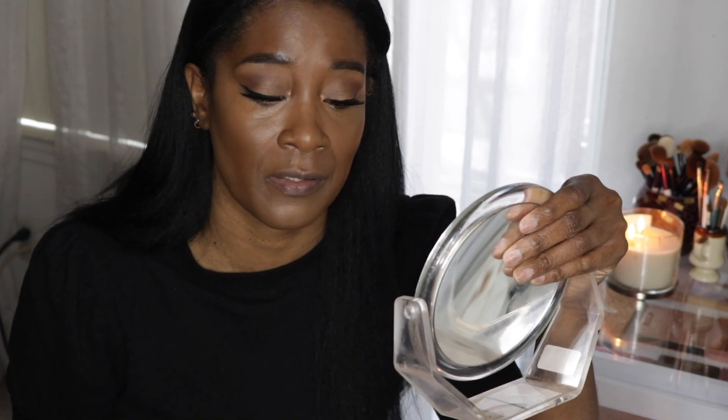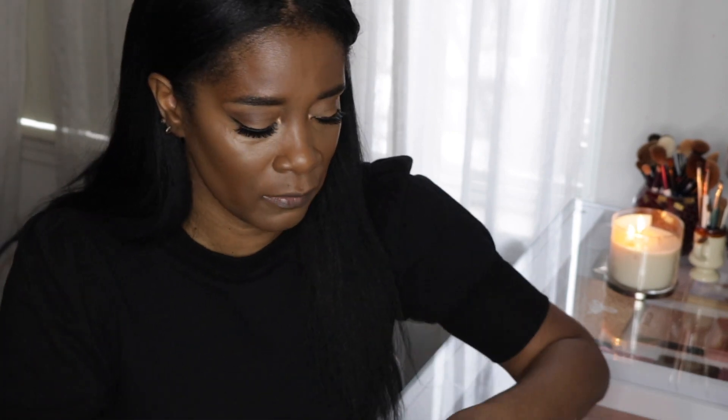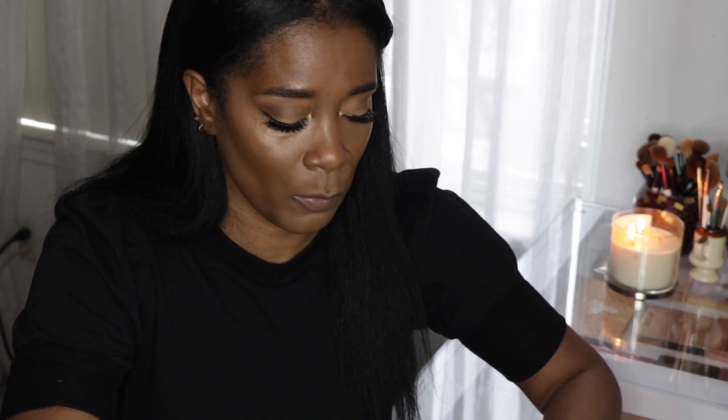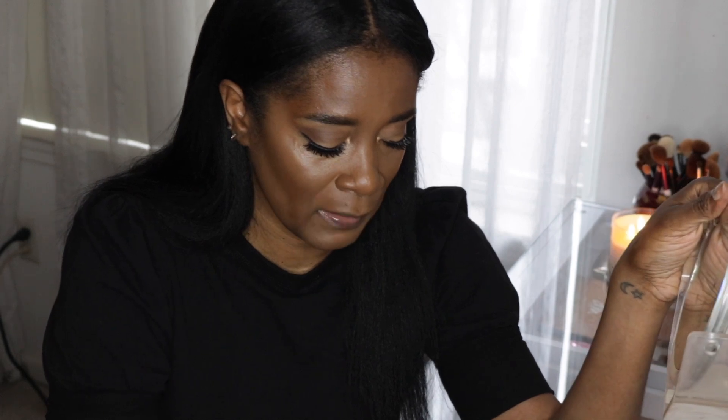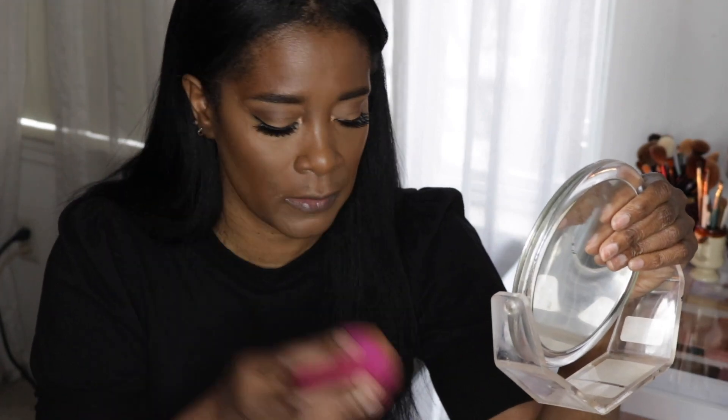Let's put a little powder on it because I always set my concealer. There's no creasing — I don't even have to go back in to make sure the concealer is blended out before powder, which I usually do. As usual, my Laura Mercier powder in Honey — I'm just going to set it like I would any other concealer. It plays very nicely together. Oh my god, this concealer is beautiful.